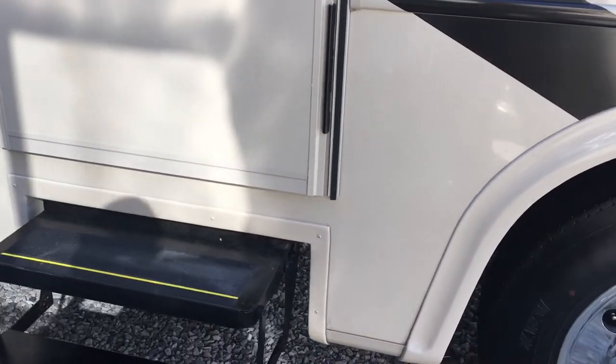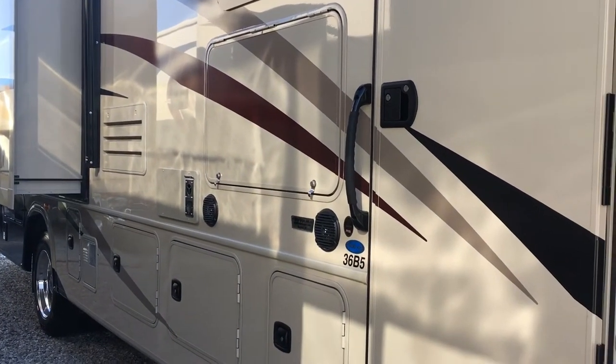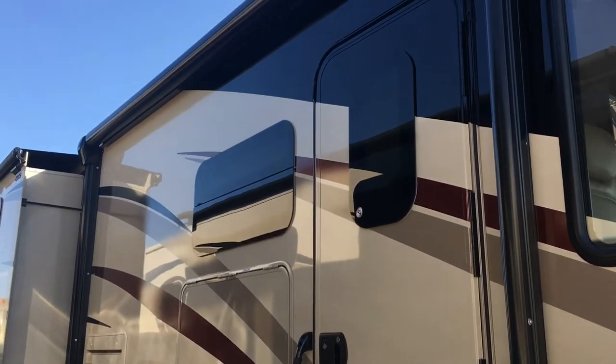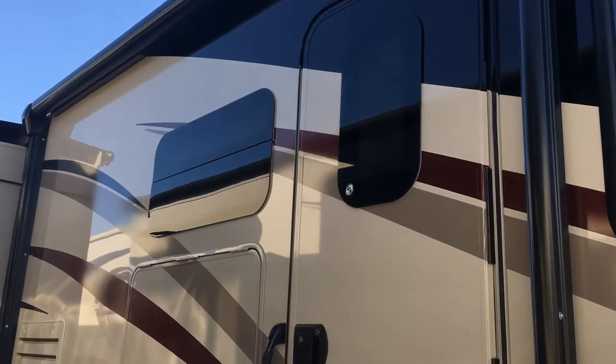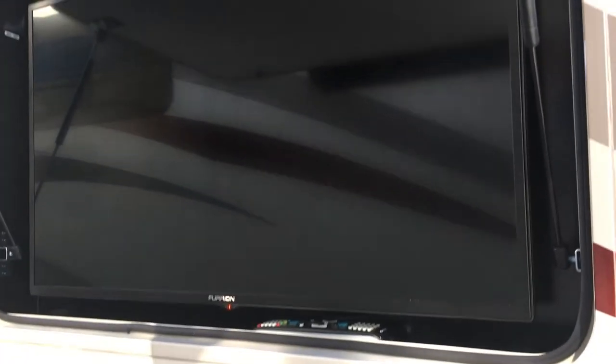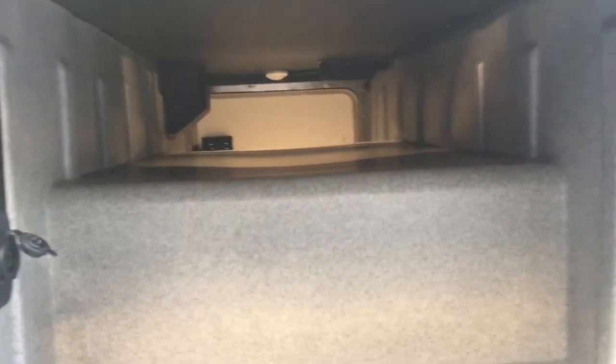Outside, this has a partial paint package — part graphic, part paint — with really cool colors. The dark-tinted frameless windows and partial paint give it an aggressive, luxurious look. There's a big electric awning with a metal wrap, outside speakers, and an outside TV — that's TV number five. The compartment doors are slam-latch style. One compartment is actually a pass-through — a huge storage compartment.